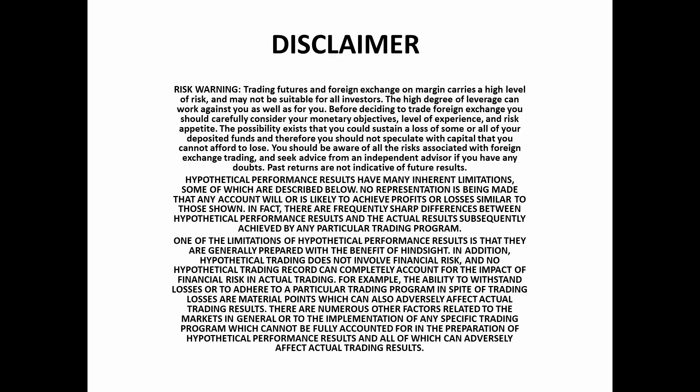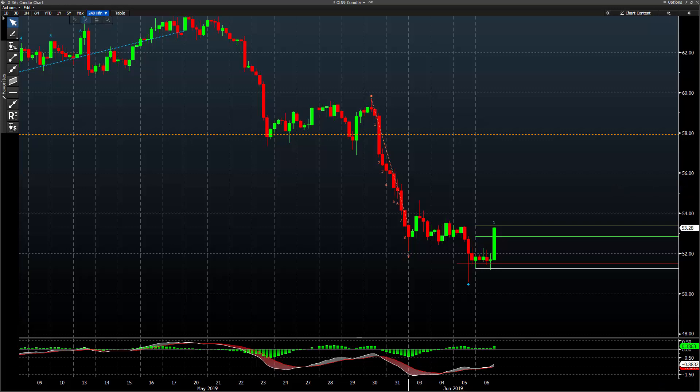Hey guys, it's Mark Koh for the 6th of June. Just a little update here on what Mark had said today. We'll take a quick look at crude oil.